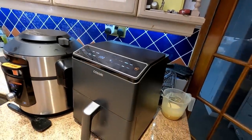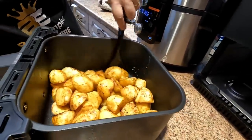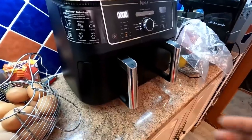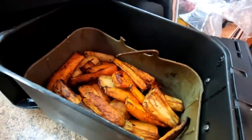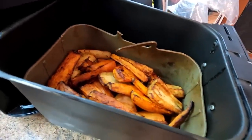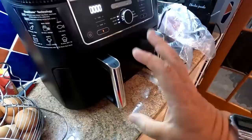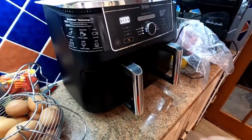Looking at our potatoes now - wow, look at them roasties! They look absolutely fantastic. Just come and have a look at these roasted veg - look at them! They are absolutely lovely. We're not going to do anything to them - they're just keeping warm in there at the moment and we're happy with that.